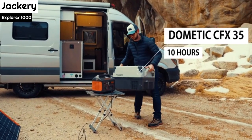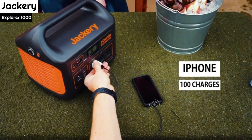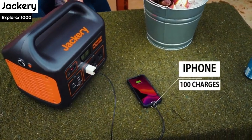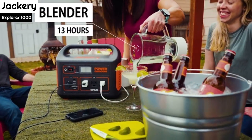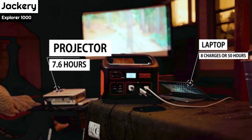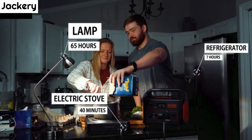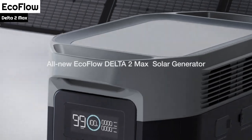The power station has several output sources, including three AC outlets, two USB-C ports, two USBs, and one DC carport, so it can power almost anything that needs to be plugged in. The solar panels also have a USB-C output port and a USB-A output port, so you can connect devices directly to them if needed.